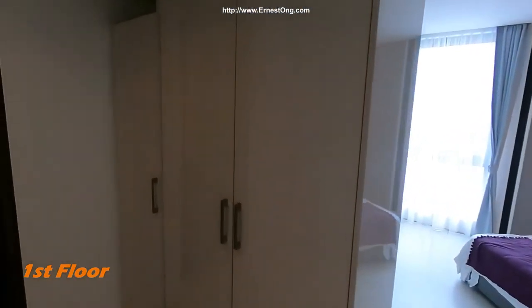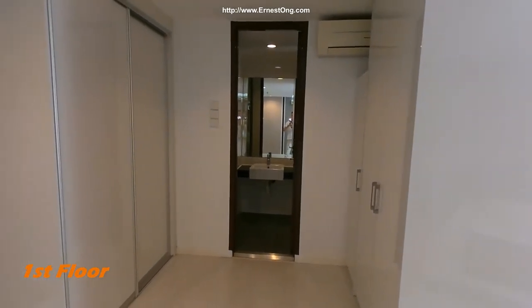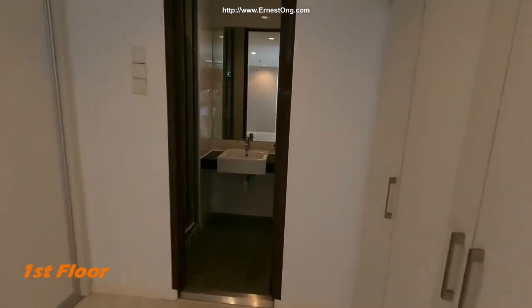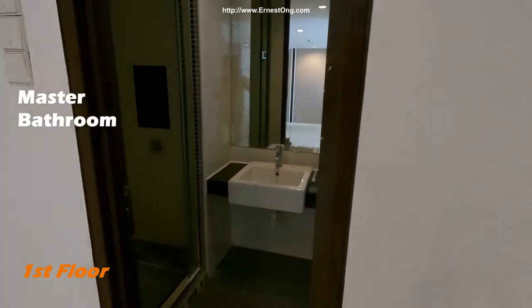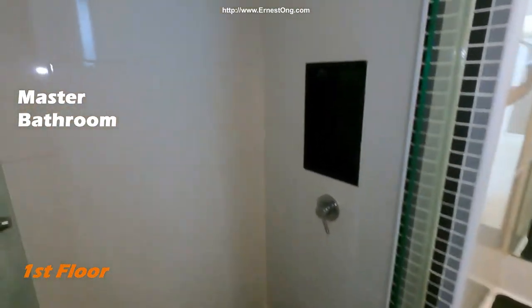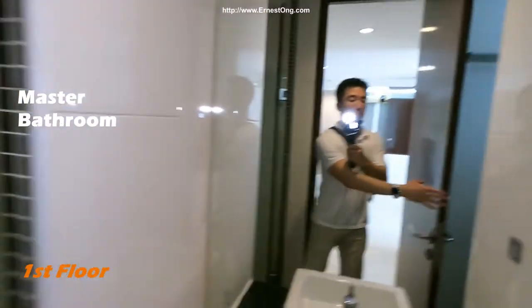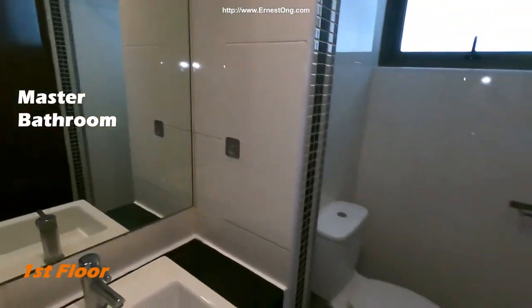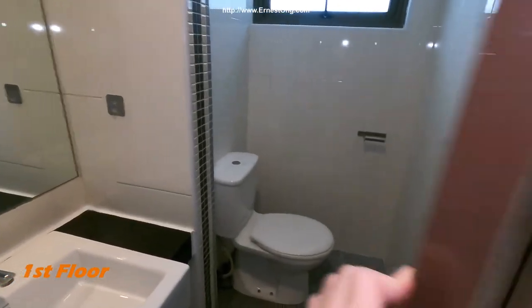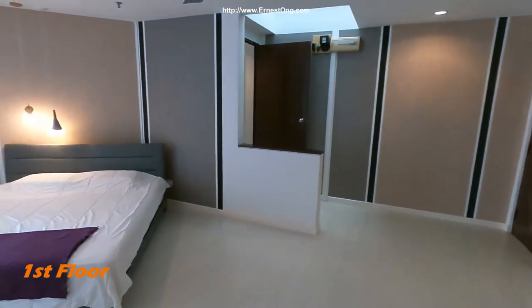This whole room has built-in wardrobes. There's a bathroom and a closet.